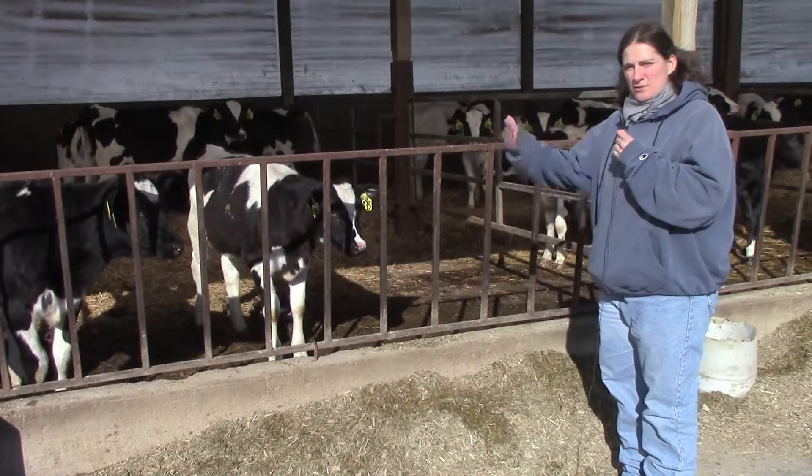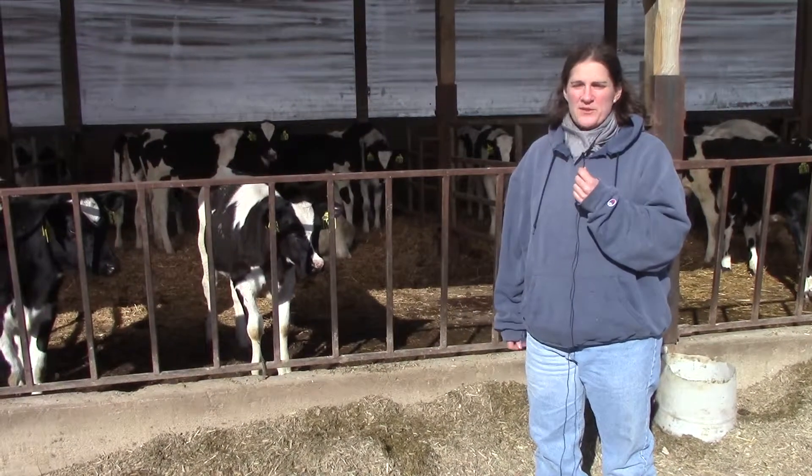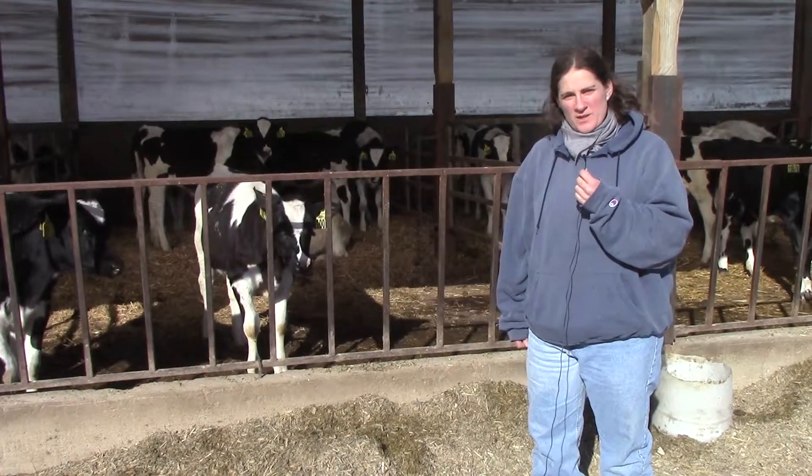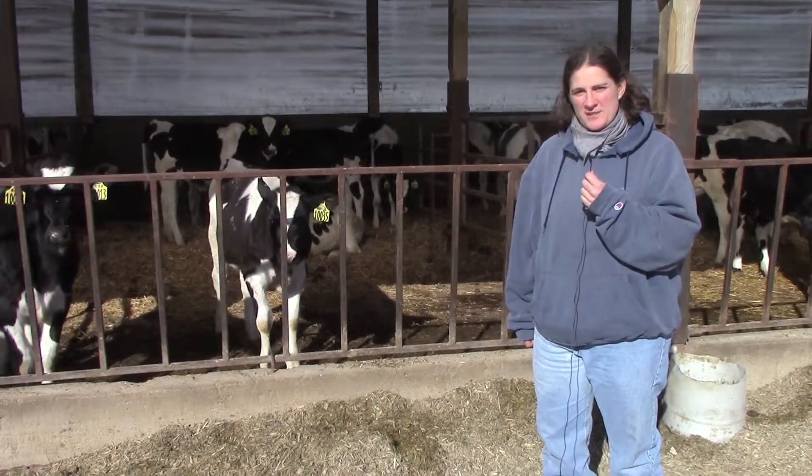That's where the calves live after they move out of the calf barn. I hope you enjoyed the video and I look forward to sending you one next month. If you've got questions, let me know.